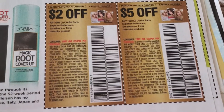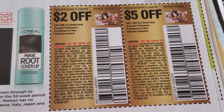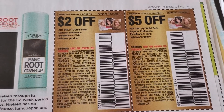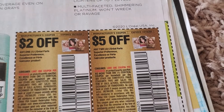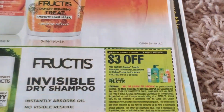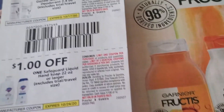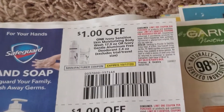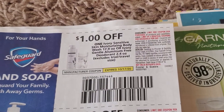L'Oreal — this is $2 off any L'Oreal Paris Superior Preference hair color. And this is $5 off two, and $5 off 10.